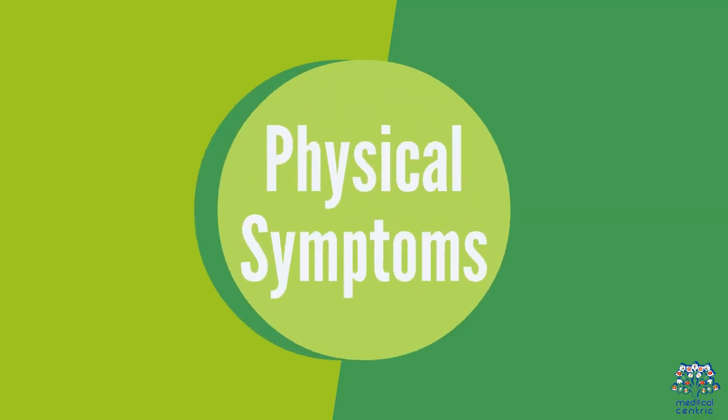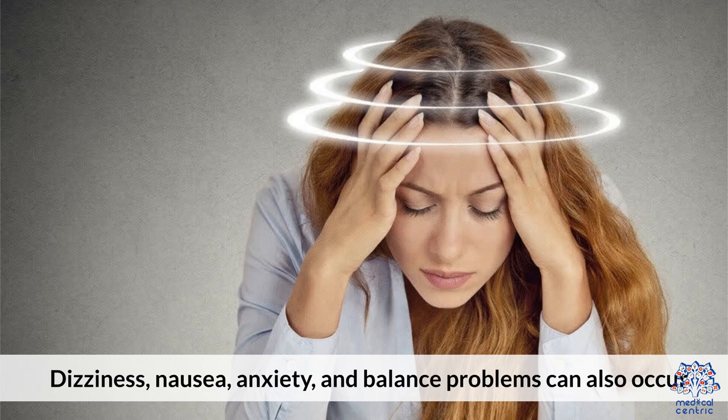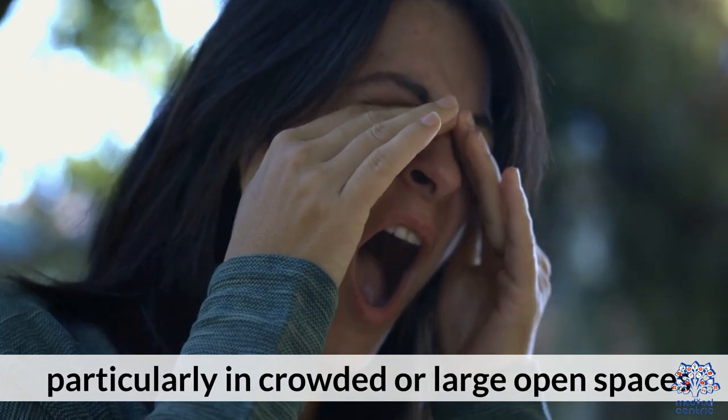Physical Symptoms: dizziness, nausea, anxiety, and balance problems can also occur, particularly in crowded or large open spaces.